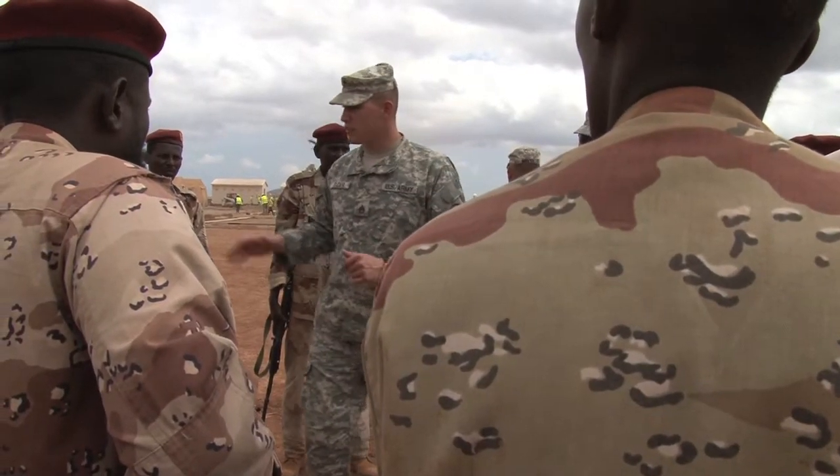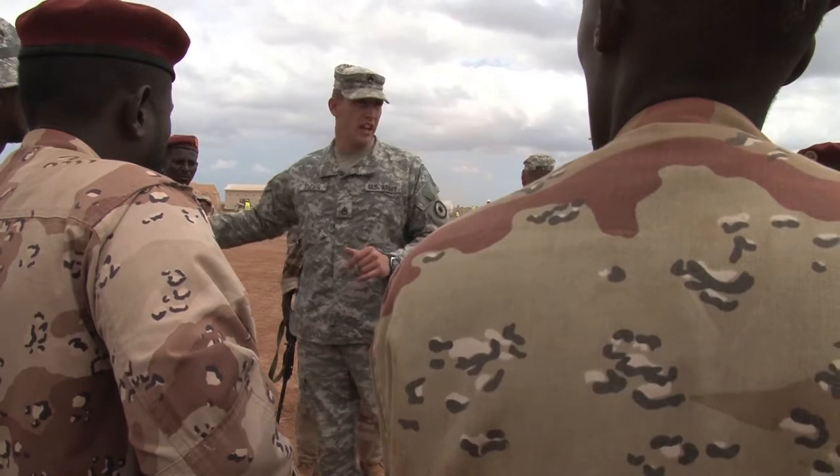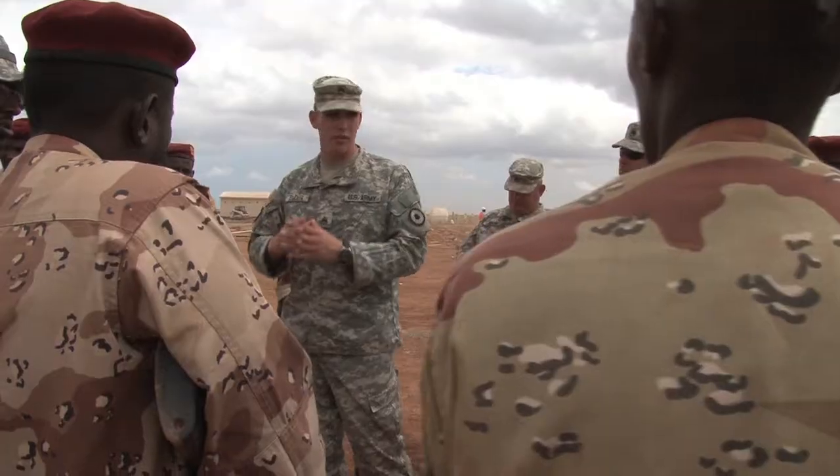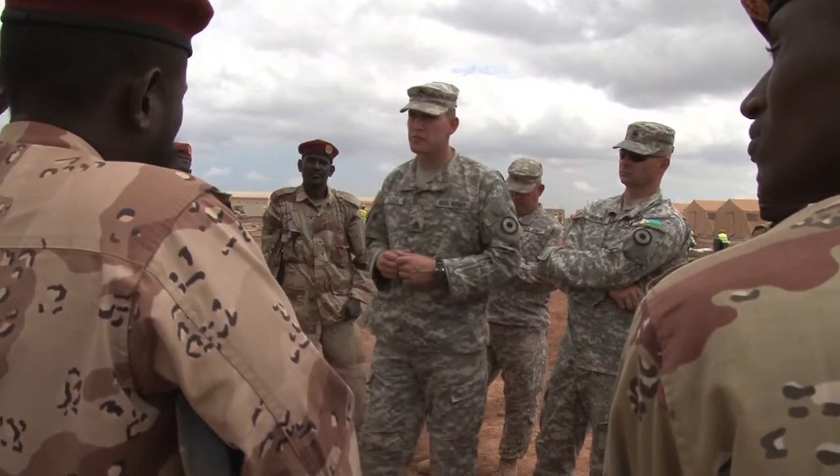My team and I are out here mentoring the soldiers and helping them along, basically giving them more tools for their toolbox. They've had a military for quite a while, obviously, but we're showing them things that have helped us and the Army get through certain operations, and we're helping them as they learn some of these new skills.